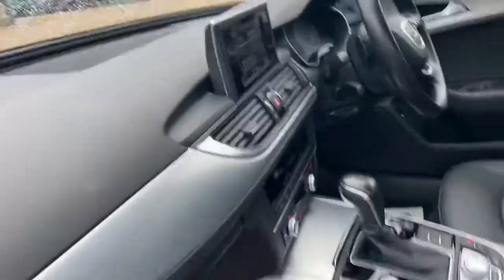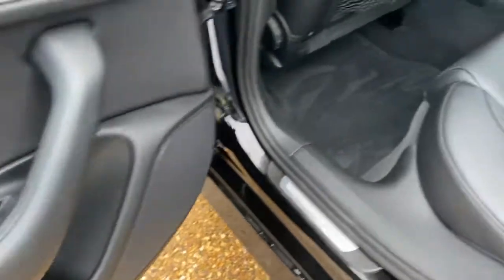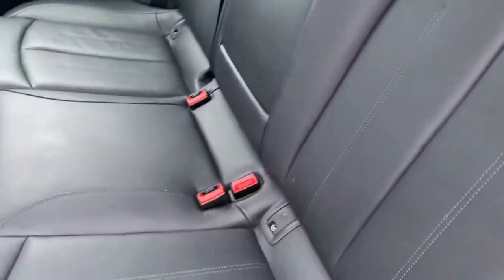We've got the full leather interior, nice and clean. Plenty of space. Climate control in the back seats as well. Very nice armrest, very well kept.